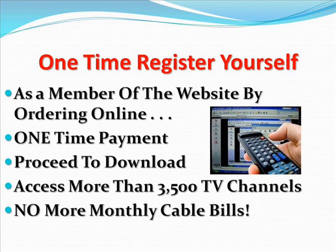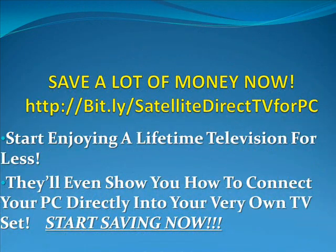There is a one-time registration — register yourself as a member of the website by ordering online and providing your personal and payment details. Once you've checked out safely and made the one-time payment, proceed to download and install the software, which should be done in just a few minutes. Once done, you can simply run the software and you will have access to more than 3,500 TV channels on your screen without having to worry about paying bills every month.